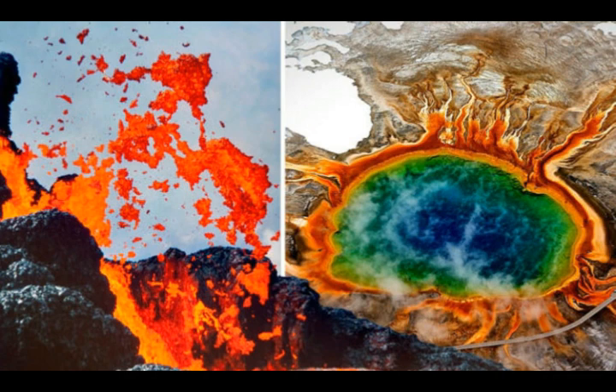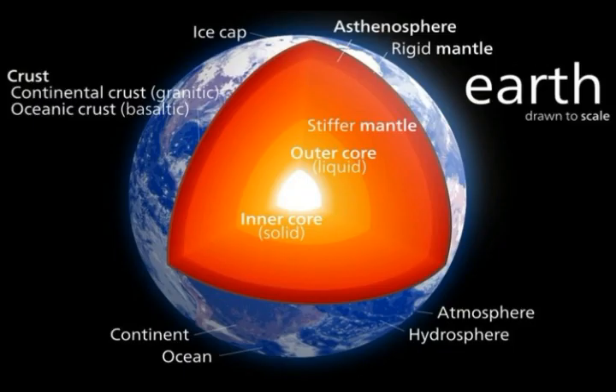The layers of the Earth — from the outer crust to the inner crust — are shown in diagrams, with volcanic activity being the planet's main cooling mechanism. Certain volcanism, such as that which is still forming volcanic islands like Hawaii and Iceland, might be linked to the core by mantle plumes that transfer heat from the core to Earth's surface.